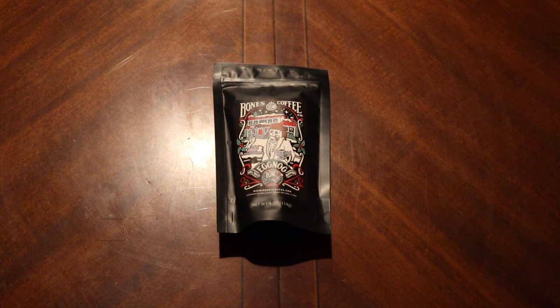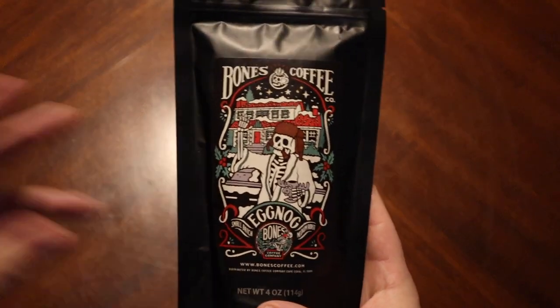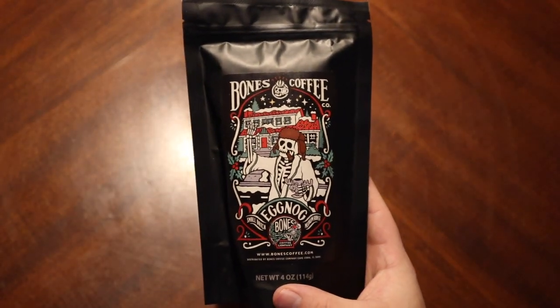Good morning everyone and welcome to another Monday morning coffee break. Today we are going to check out another product from Bones Coffee Company.